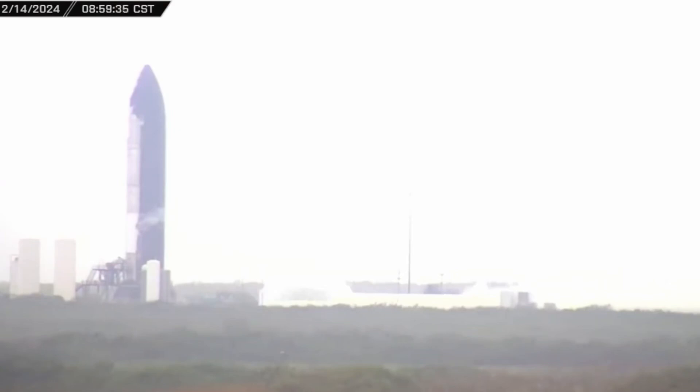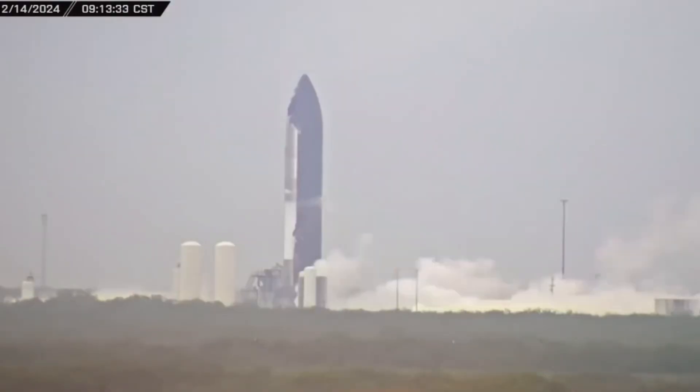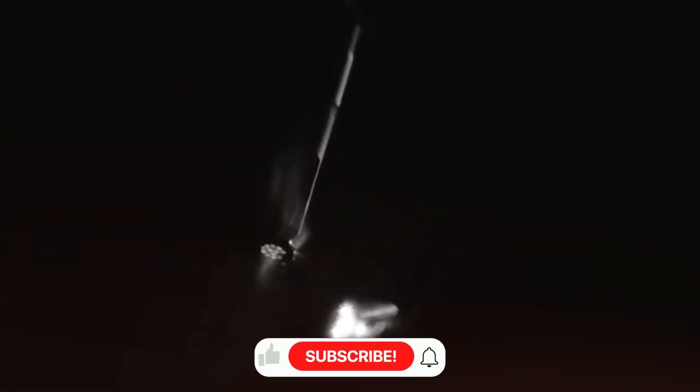The message is clear: SpaceX isn't just building better engines — they're revolutionizing how we approach space travel. From eliminating complexity to pushing the boundaries of material science, every aspect of Raptor 4 represents a step toward making space accessible to everyone.